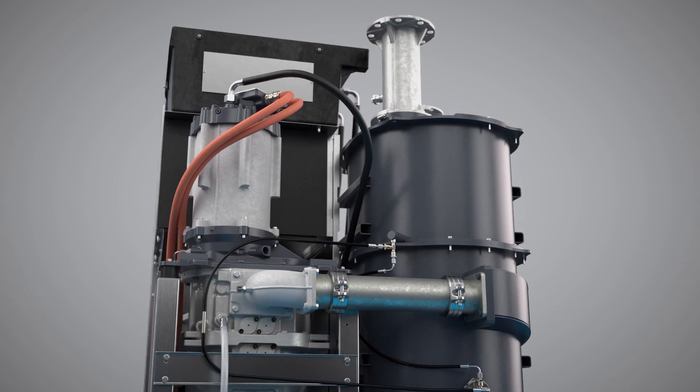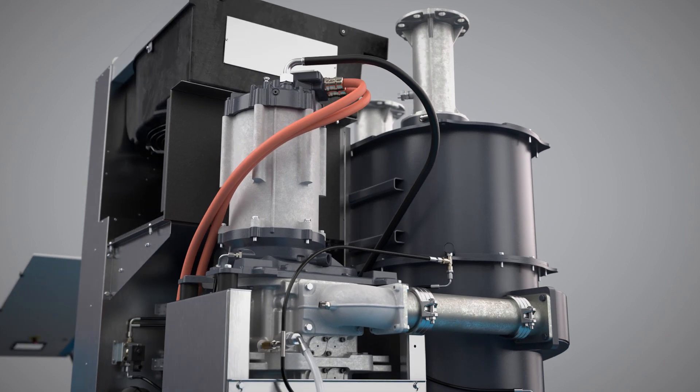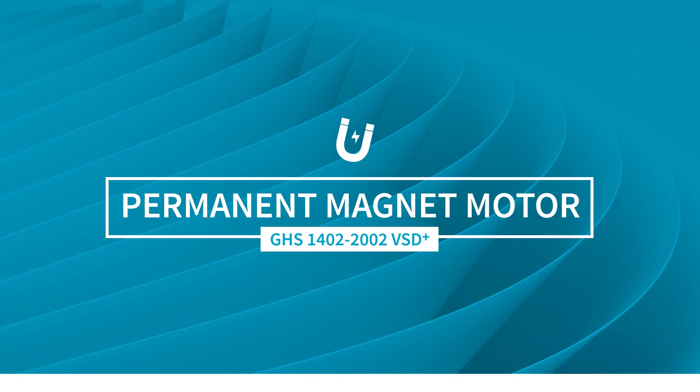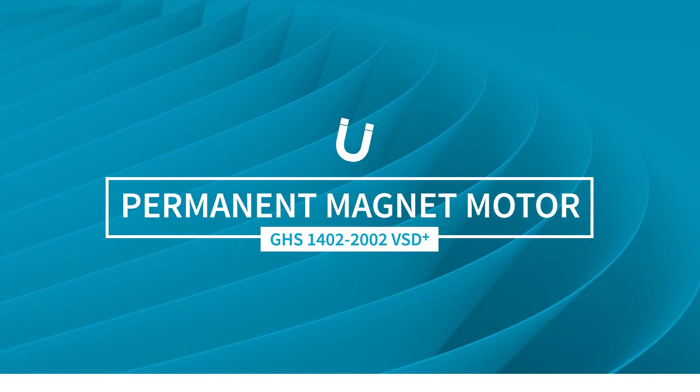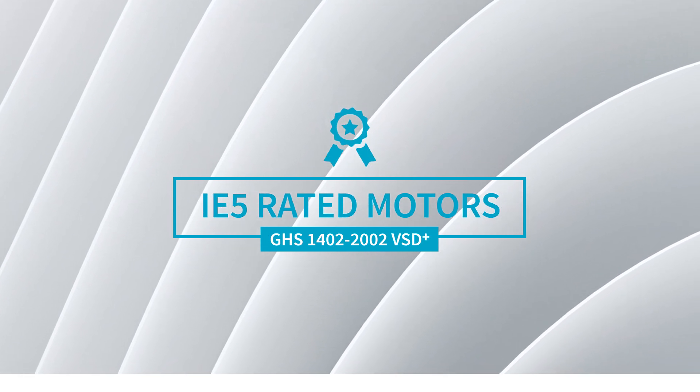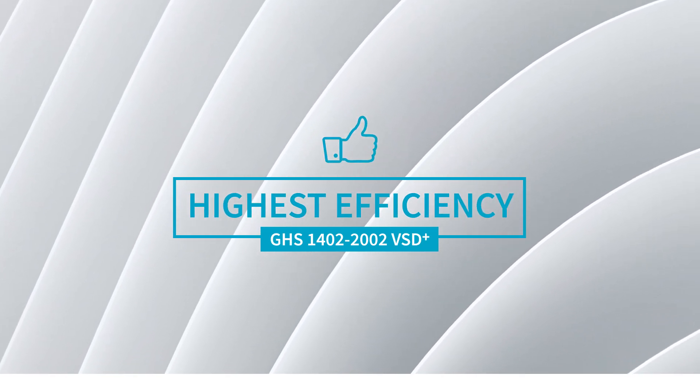The optional energy recovery system allows you to reuse up to 80% of the heating energy that is generated by the pump. The technology at the heart of these permanent magnet motors boosts performance. In fact, these innovative motors are rated IE5 — that is the highest efficiency class.